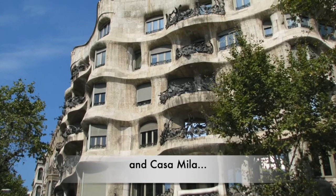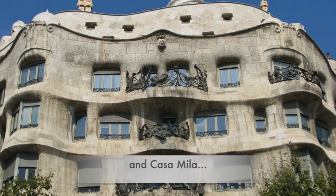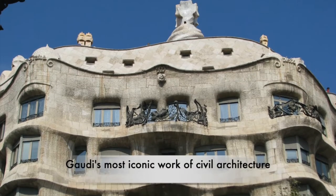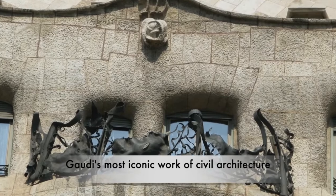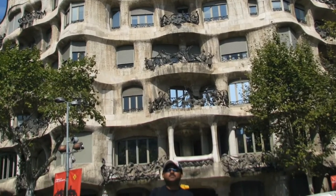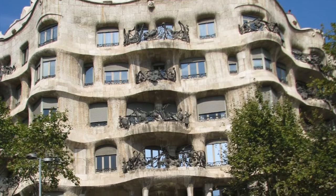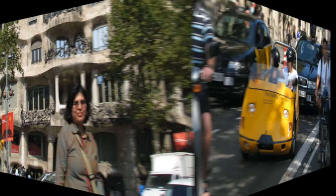Finally we arrived at Casa Mila, Gaudi's most iconic work of civil architecture.